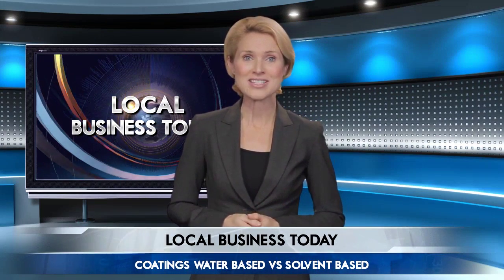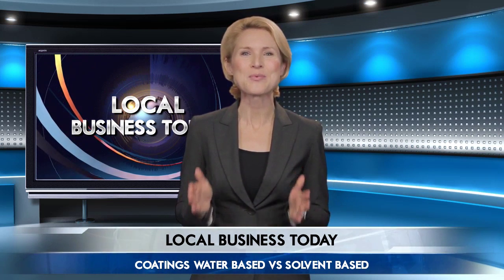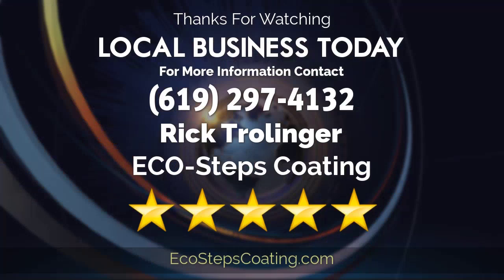And there you have it. Things are already looking brighter, aren't they? All it takes is the right professional. Would you like more information? Today's expert can be reached at the number on your screen. Thanks for watching.